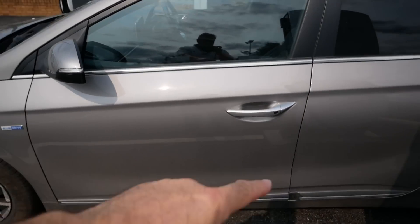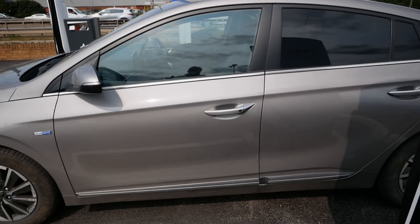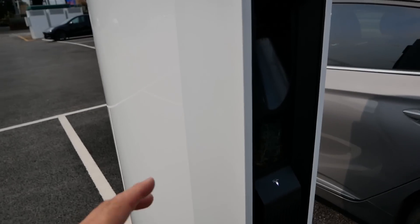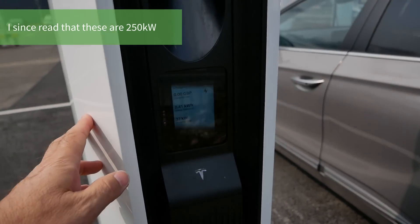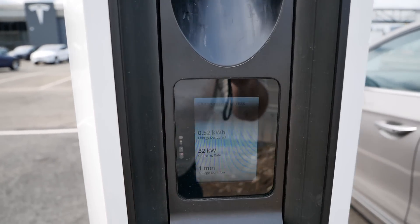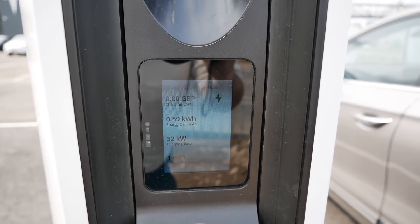Obviously the Hyundai Ioniq in 38 kilowatt hour form as I've got is one of the slower DC rapid charging cars. These have a peak charging rate of about 46 kilowatts. So obviously I'm not going to be testing the power of this unit. I believe these are 350 kilowatts or so — the units themselves can deliver up to 600 kilowatts but obviously it depends on the site, the insulation and the grid connection. So I believe most of them are either configured as 250 kilowatts or 350 kilowatts. At the moment we are pulling 32 kilowatts and we've put half a kilowatt hour in so far.